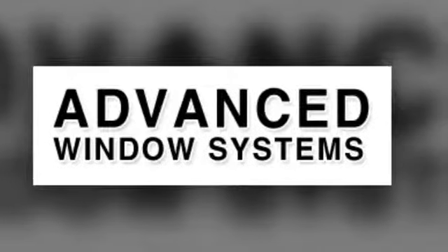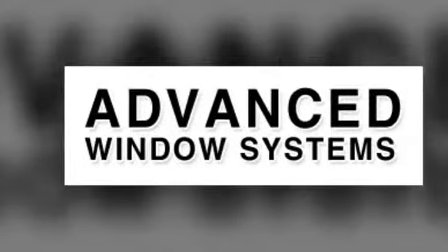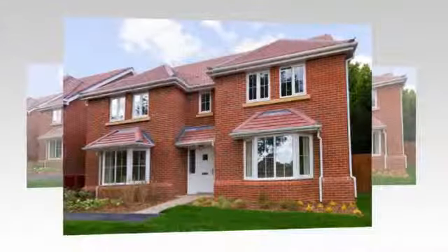Windows do an amazing job, letting in the light, keeping out the cold and making your home look good. When it comes to windows, get the best. Advanced Window Systems.